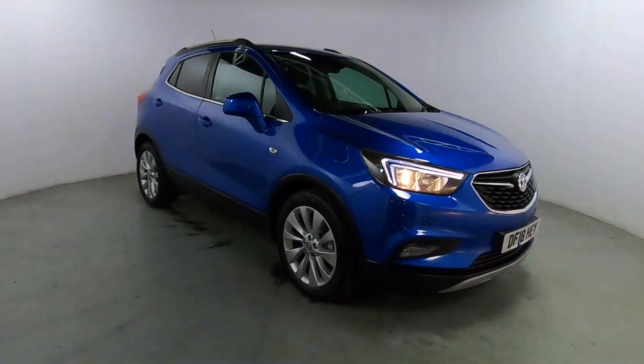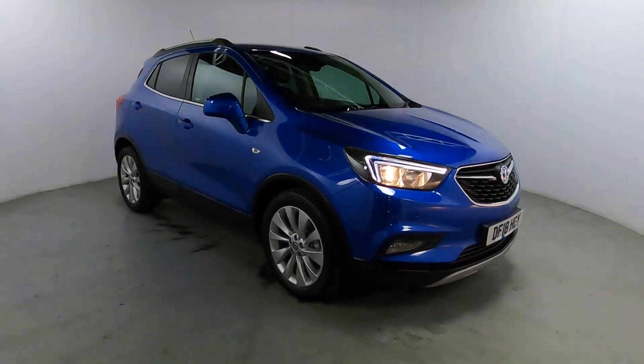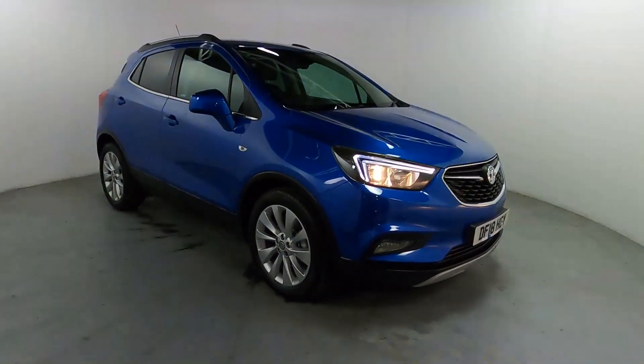Welcome to LMC. Today we're taking a look at this Vauxhall Mokka X. It's got a 1.4 litre petrol engine with an automatic gearbox and it's on 15,529 miles.